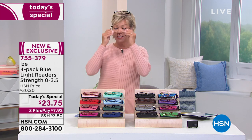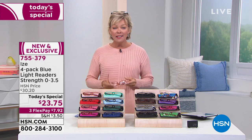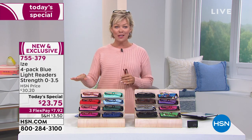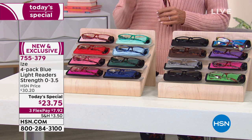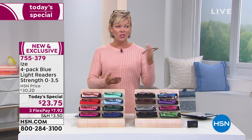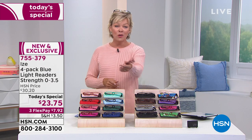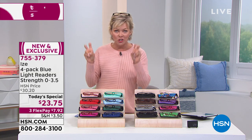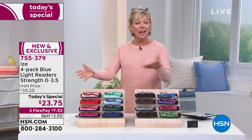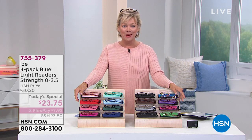How many times do you go to the grocery store and need to look at ingredients and calorie content? This is absolutely the day to stock up on readers and make everything about seeing comfortable again, especially when it comes to your phones, TVs, and computers. The blue light is not good for our eyes — that's why ophthalmologists recommend protection and why it's so expensive if you get it at their office. But not today, not here. Item number 755-379.